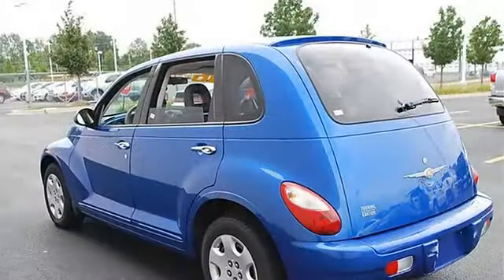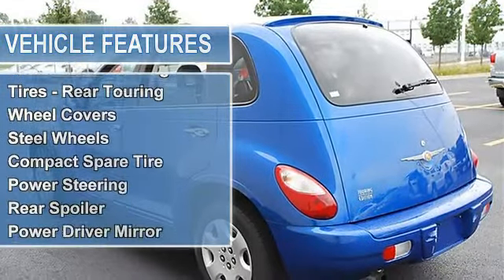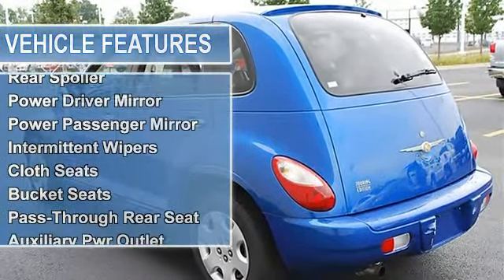Tires Front Touring, Tires Rear Touring, Wheel Covers, Steel Wheels, Compact Spare Tire, Power Steering, Front Disc/Rear Drum Brakes.